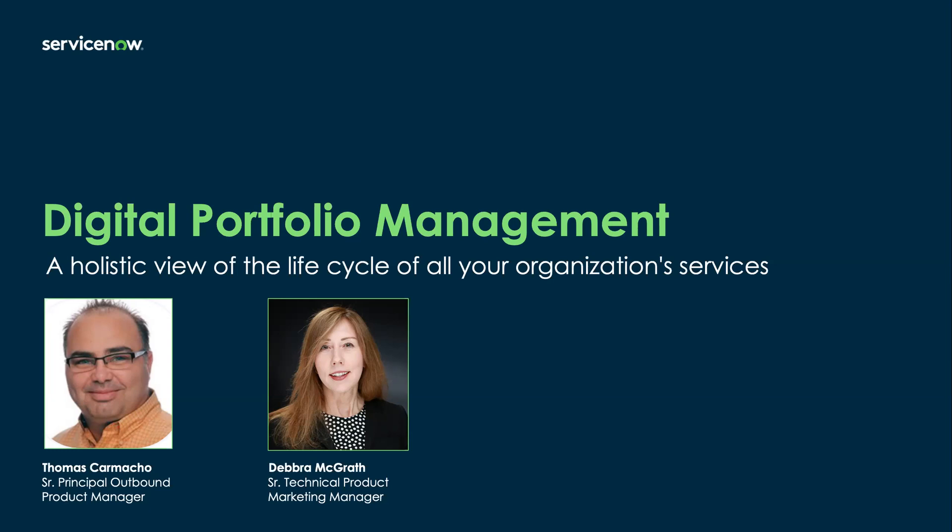We have a very brief 10-minute webinar for you today, where we'll provide a quick overview of digital portfolio management from our perspective and how SPM supports it, followed by a two-minute introductory recorded demo of digital portfolio management with SPM capabilities from our recent San Diego release. As always, we'll save a few minutes at the end for Q&A, but please feel free to submit questions during the webinar as well.